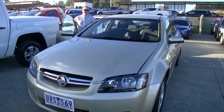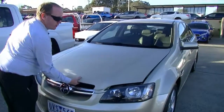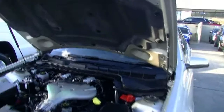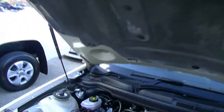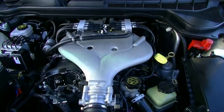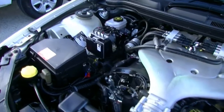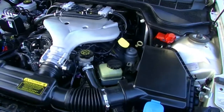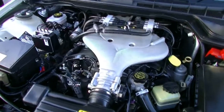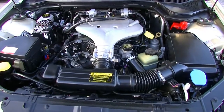Popping the bonnet open, we'll go through some features for you. We've got our gas struts to lift the bonnet, showing you our 3.6 litre V6. Dual fuel — this engine gives us 180 kilowatts and 330 newton metres of torque. All this is coupled with the 4-speed automatic transmission, giving us an average fuel consumption of 16 litres per 100 kilometres. Out of our 73 litre tank, we're going to get an average of 456 kilometres of driving.